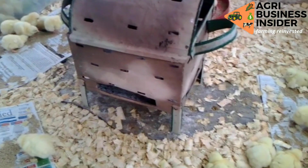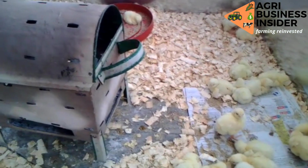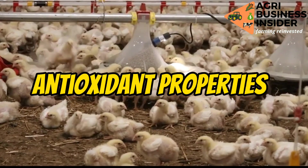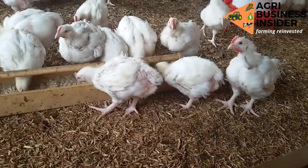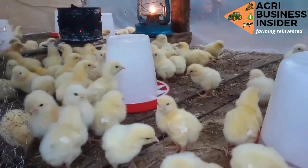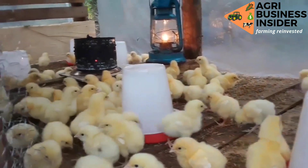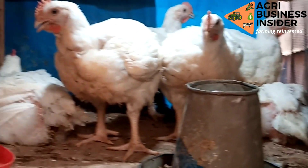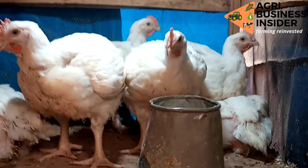First things first, let's discuss the benefits of feeding mushrooms to the broilers. Number one is that mushrooms have antioxidant properties, and this helps to remove harmful compounds found in the body of broilers — for example, superoxide dismutase. These are compounds found in the body of broilers that cause things like inflammation and other negative effects, which bring stress and reduced production.